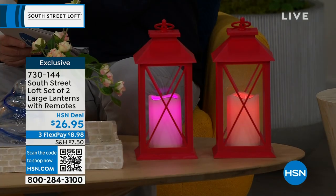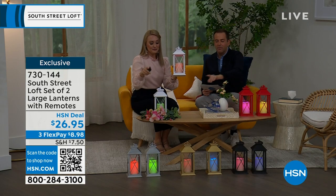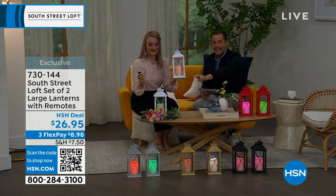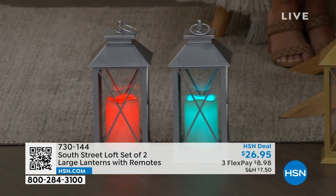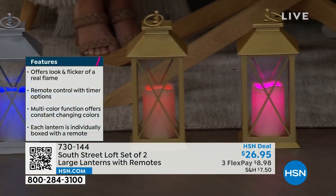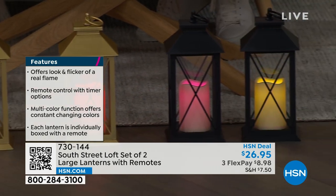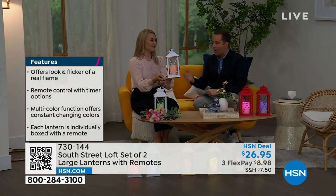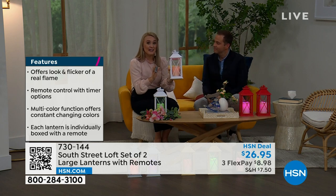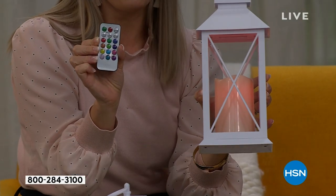We have the white and the red in front of us. On the floor we have two in black, two in that beautiful gold, and two in silver — but the silver, gold, and black are extremely limited, like 100 to 150 sets. You're getting two lanterns and two remotes, so you can give and gift if you want.